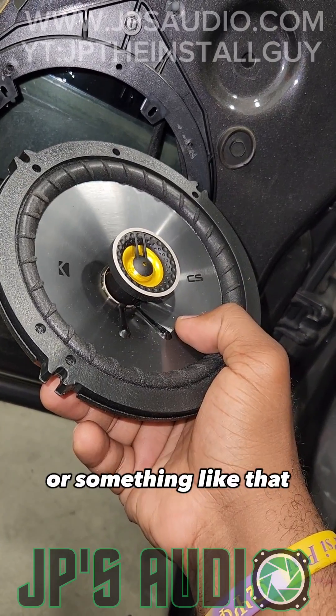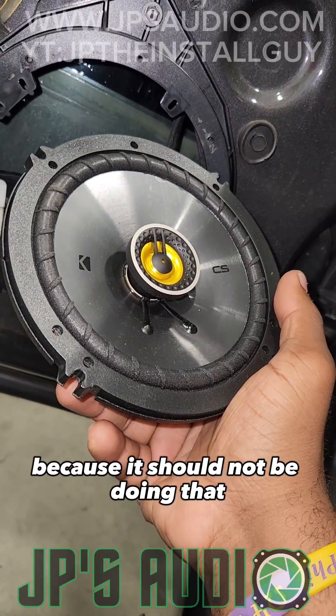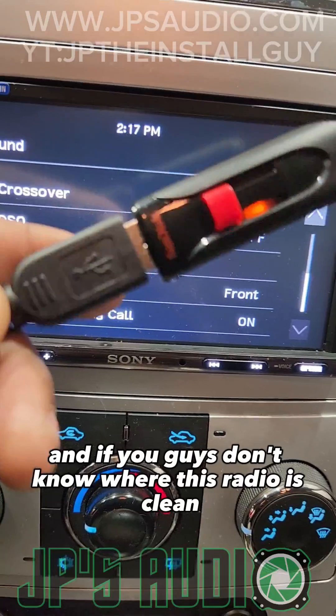This can simulate going over a bump or something like that, causing the speaker to go in and out. I believe this speaker has some type of voice coil damage because it should not be doing that. When the client came in, he had his bass on all the way high and he was listening at volume 30.